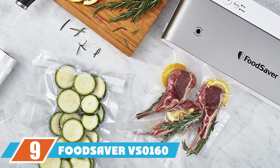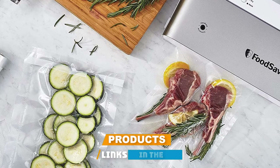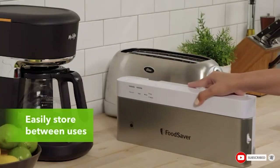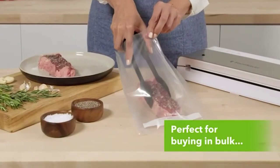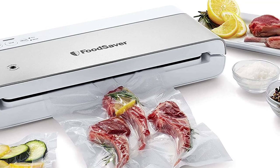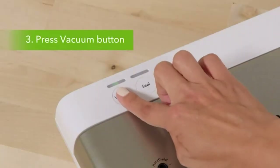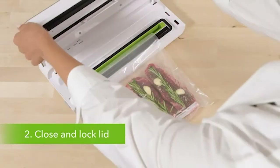Next at number nine, we have the FoodSaver VS160 PowerVac compact vacuum sealer. This compact vacuum sealer can be stored vertically to save room, but is so easy to use you may want to leave it out. It has one-touch operation, moist/dry custom settings, and a built-in drip tray to help contain messes. It also features bag alignment and seals with 35% less waste compared to previous FoodSaver models, meaning you won't have to reorder bags as often.